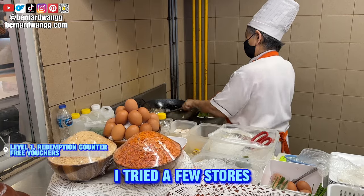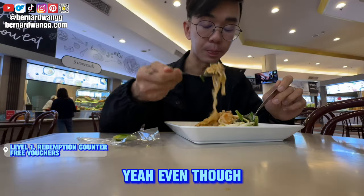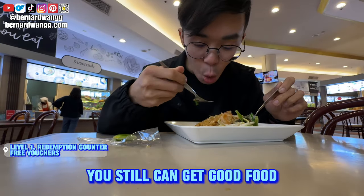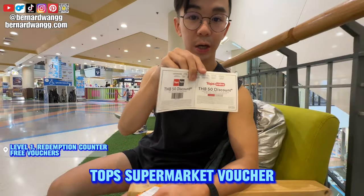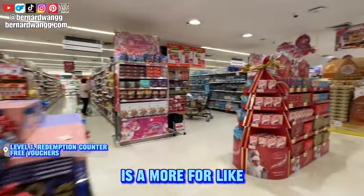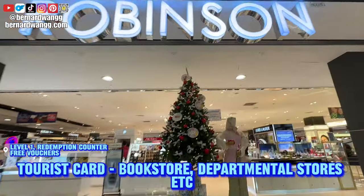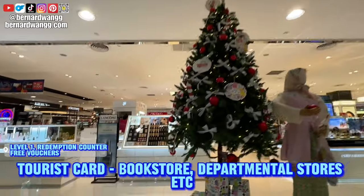Top up 400 baht and you get 50 baht free. I tried a few stores — the khao soi and the park car pal — it's really good. Even on a budget you can still get good food. There's also a supermarket voucher; this supermarket is more for international merchandise. The tourist card can be used at bookstores and departmental stores in Central.